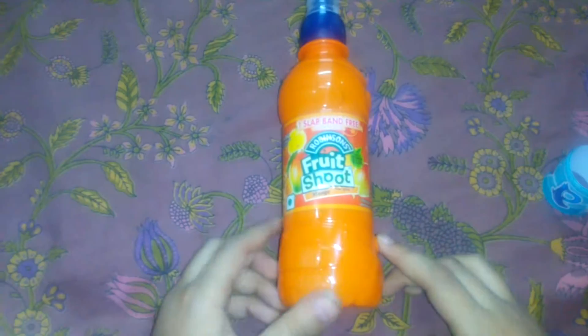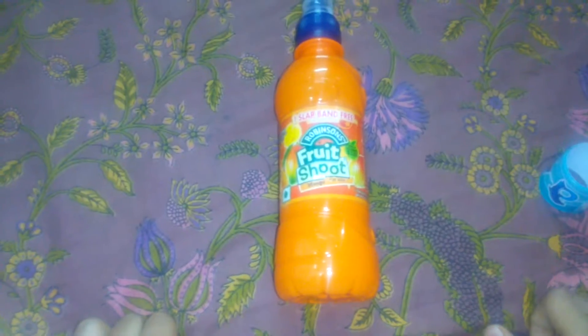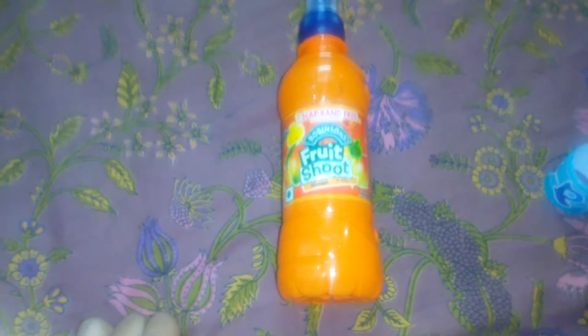That is a very good mango flavor that you can get in this Fruit Shoot. Very nice product! Check it out. Wait for the next video, and bye — Foodie Buddy!